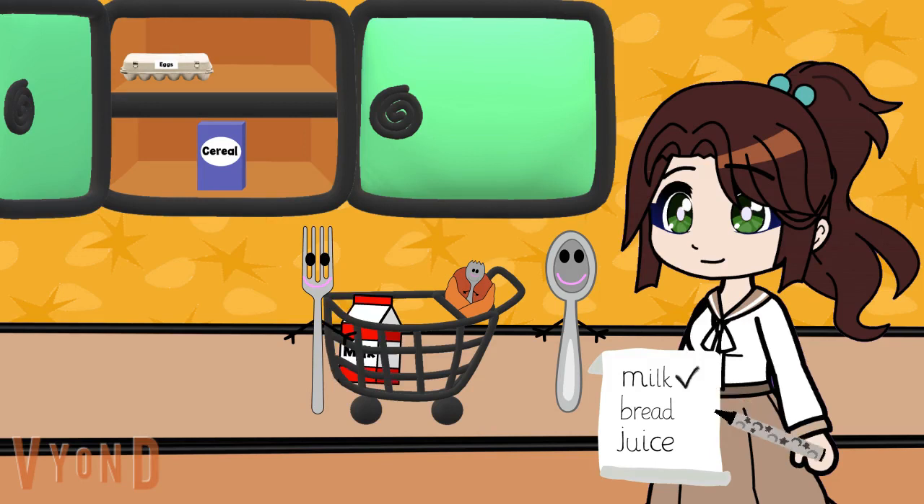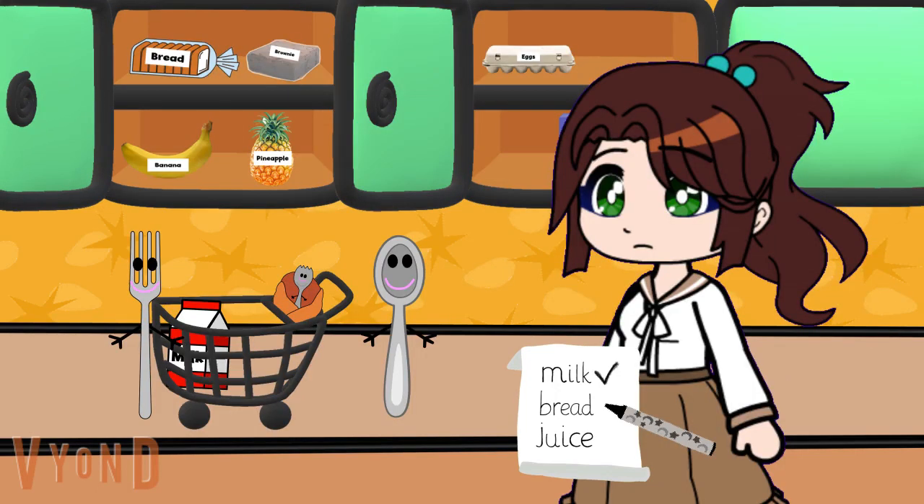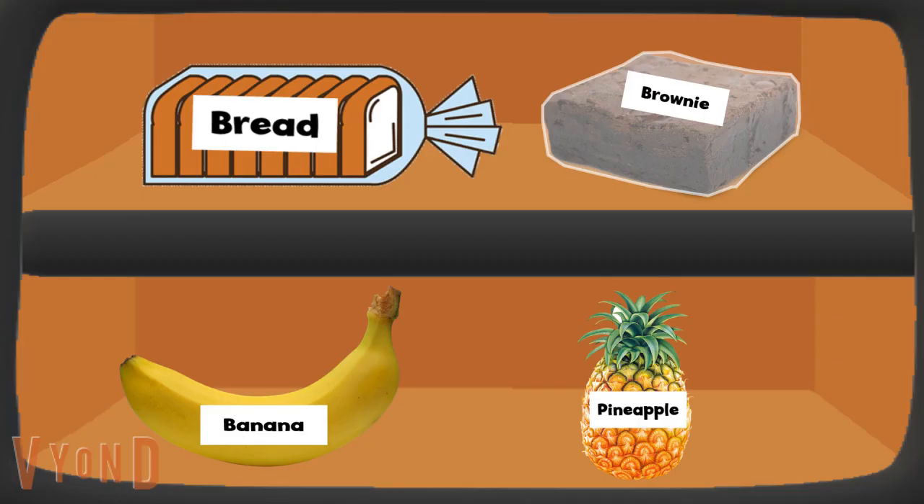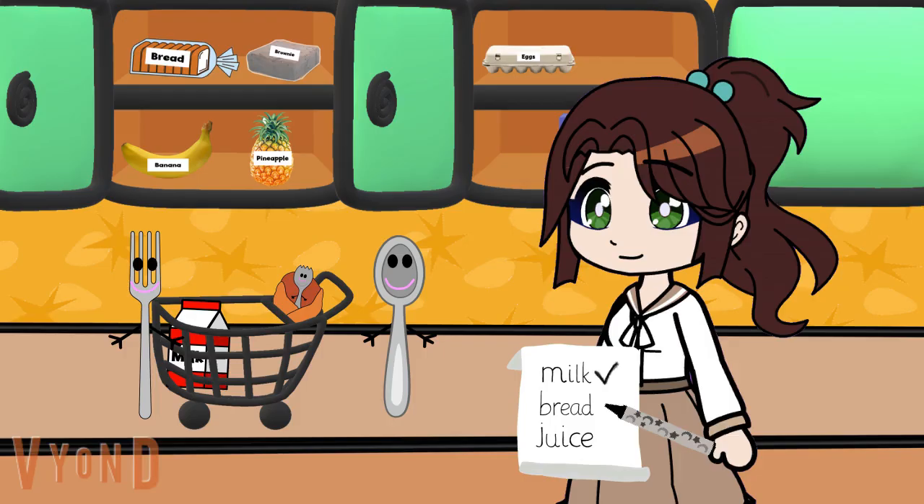Spork hungry. What's next on our list? Well, let's see. Do you see this item? What is it? Bread. Bread, for our peanut butter sandwiches. Right. Bread. Check. Now, soon, Spork. Almost done.